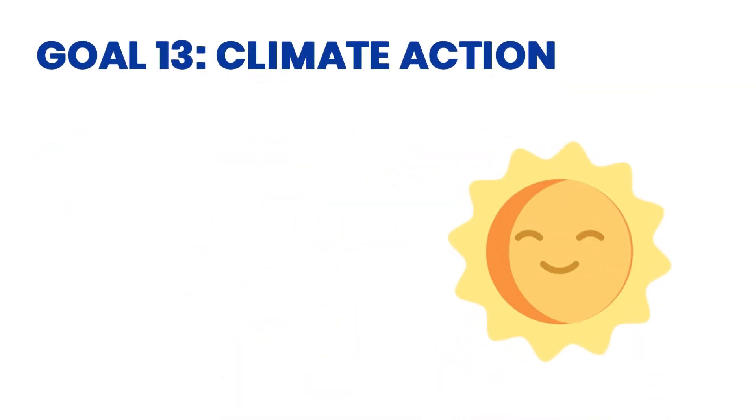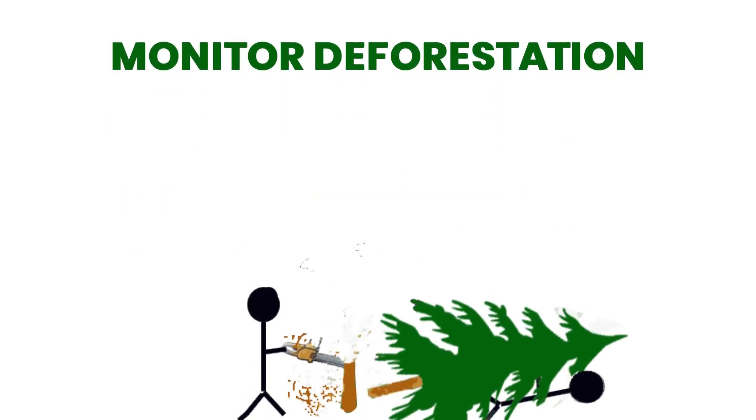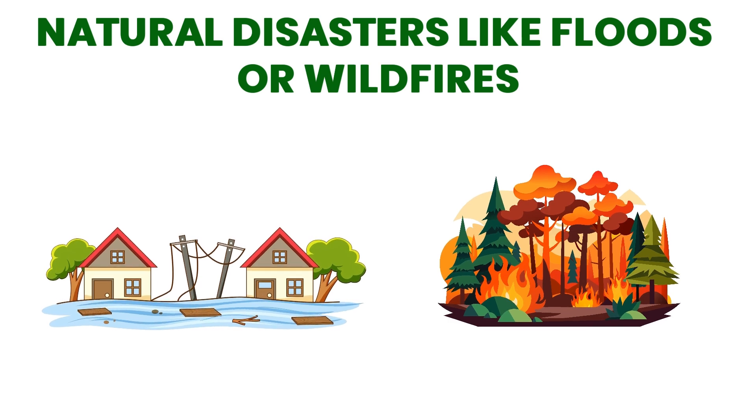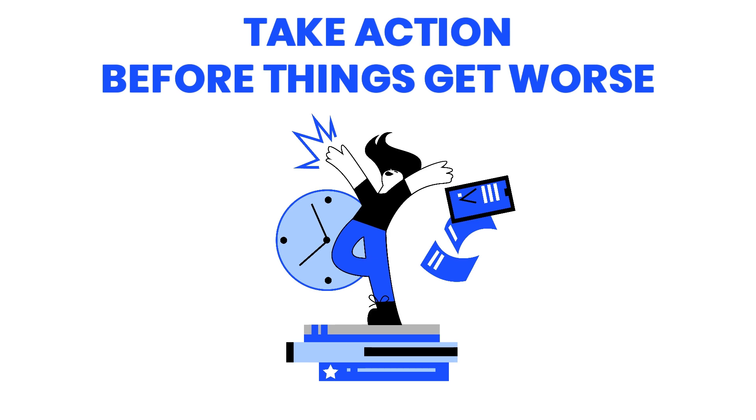Goal 13: Climate Action. AI can track carbon emissions, monitor deforestation, and even predict natural disasters like floods or wildfires. This helps scientists and governments take action before things get worse.